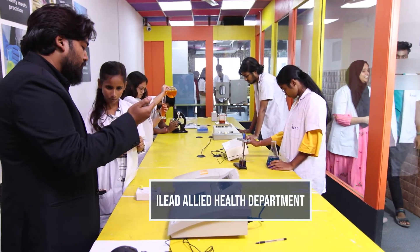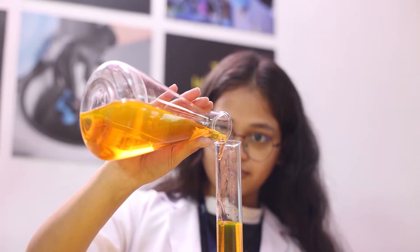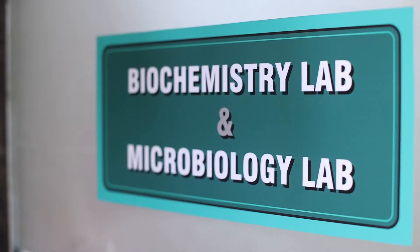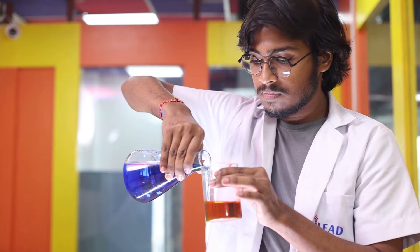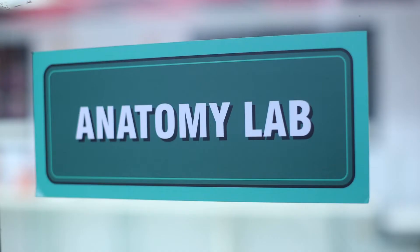Begin an exciting journey into the heart of healthcare with iLead. Gain hands-on experience in state-of-the-art labs, including biochemistry and microbiology labs. You learn to analyze vital biochemical data and develop a deep understanding of the chemical processes within the human body.